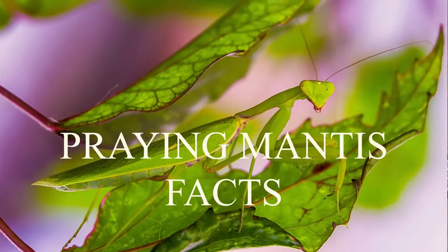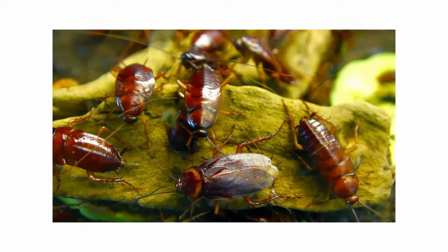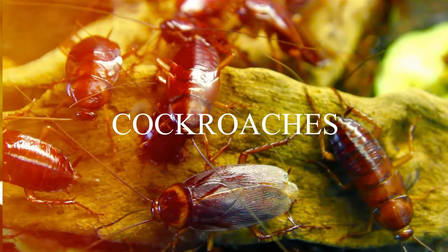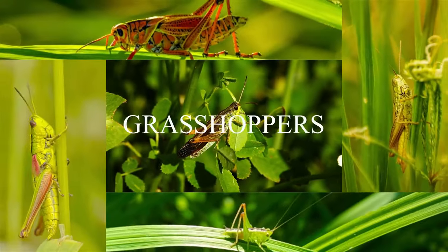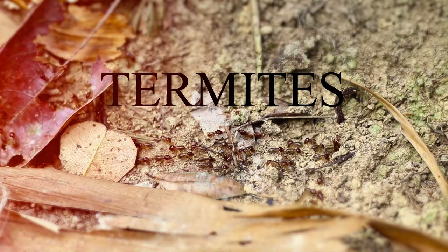Praying Mantis Facts. Praying Mantis are insects. Their closest bug relatives are cockroaches, grasshoppers, crickets, stick insects and termites.